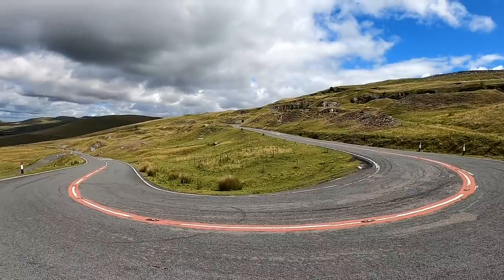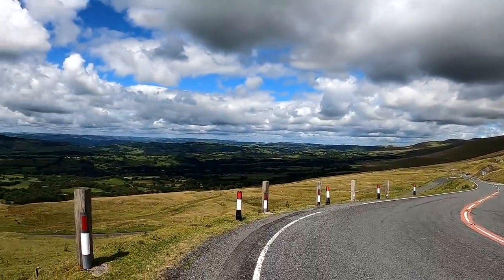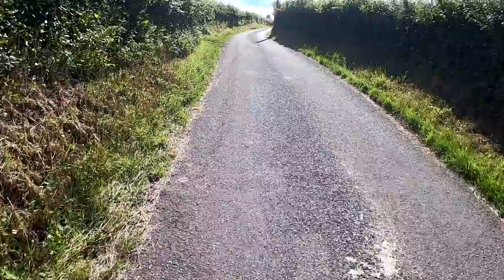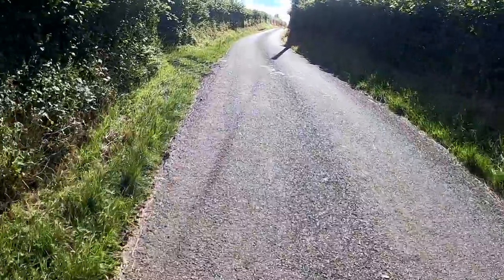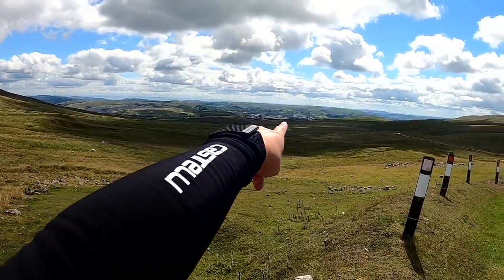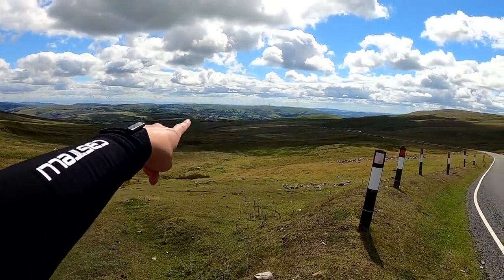Today, I wanted to take you on one of my favorite rides here in Wales. This is where I grew up and where I started riding a bike. There are some beautiful roads to ride on. If you like climbing, this is a great area to ride a bike. I'm not a massive fan of climbs, but the best views are always at the top of the climbs and they are really nice climbs to ride up.